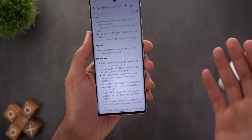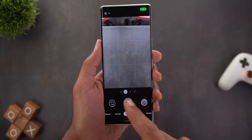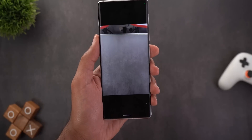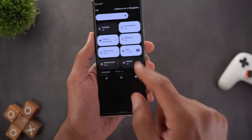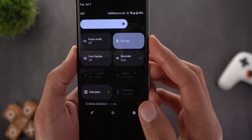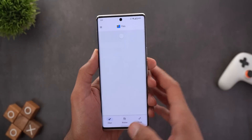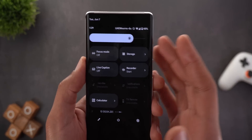The second improvement noticed is in the camera — taking a photo now takes less time to process the image. Finally, the storage tile got a new icon, which is different from the previous one. It's unclear whether this update is related to the Files app itself or is part of the feature drop.